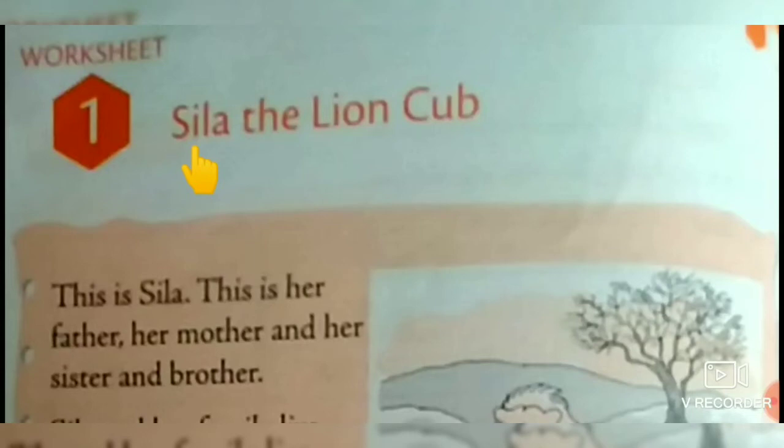Good morning children. This is Shilpa here. In today's session, I will narrate a story from our English workbook.